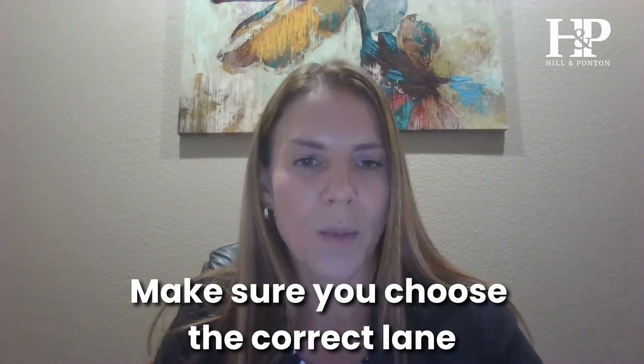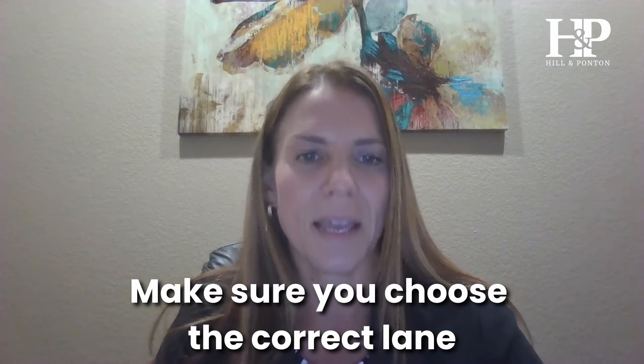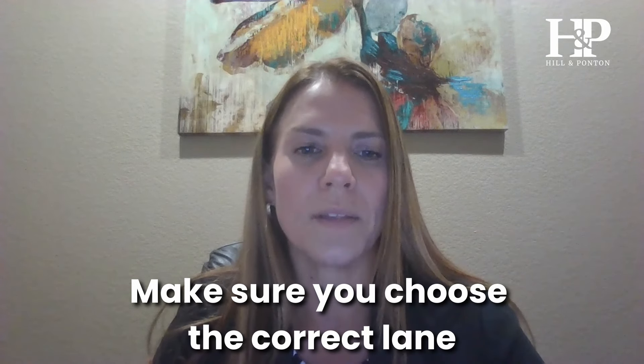The most important things about appealing denials from the VA are: properly choose the correct lane for your appeal depending on what development is needed and what you're trying to prove, so the appeal is processed correctly; and protect your effective date by making sure your appeal is filed timely. That way, when the claim is granted down the road, you get the proper effective date. I hope these tips have been helpful — please reach out to us for any assistance. Thank you.